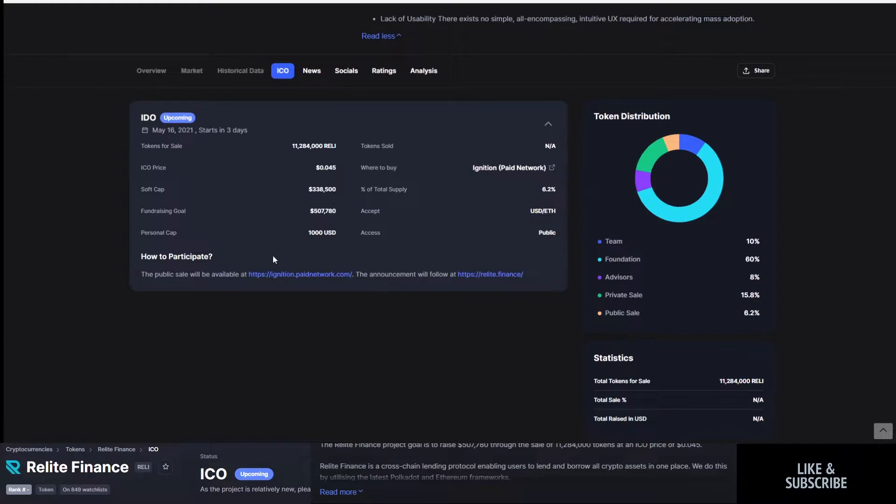If you are already a part of the Paid Network and participating, good luck — I hope you get an allocation. Personally, I am not. I am still working on building up a holding of Paid so I can get into these IDOs and ICOs.